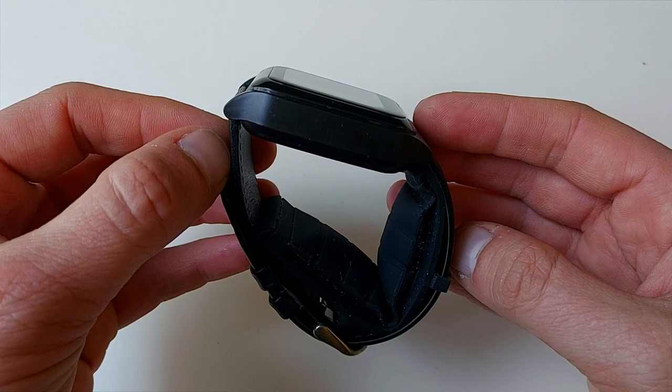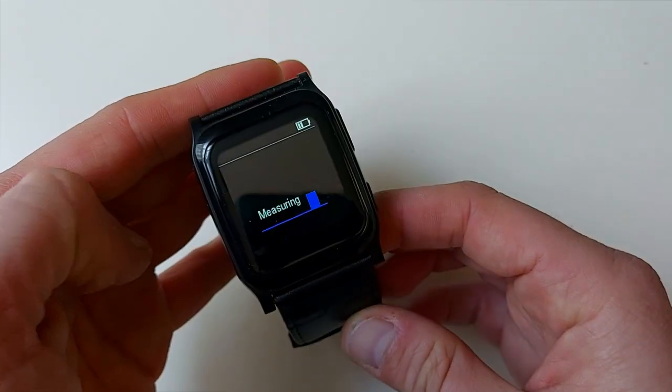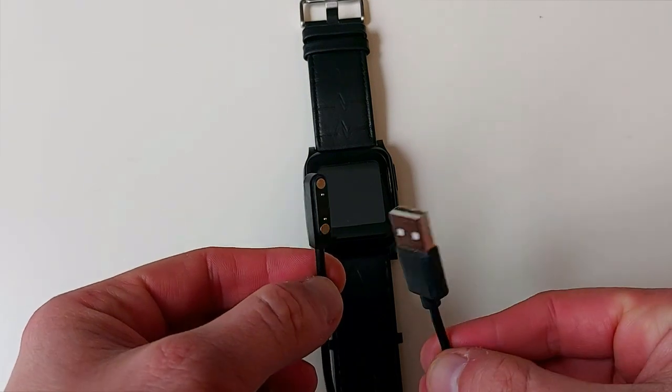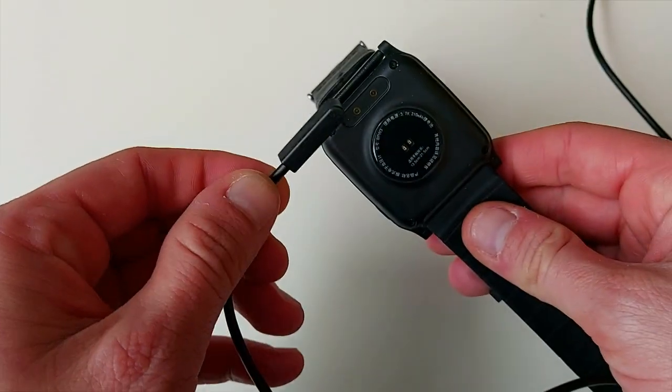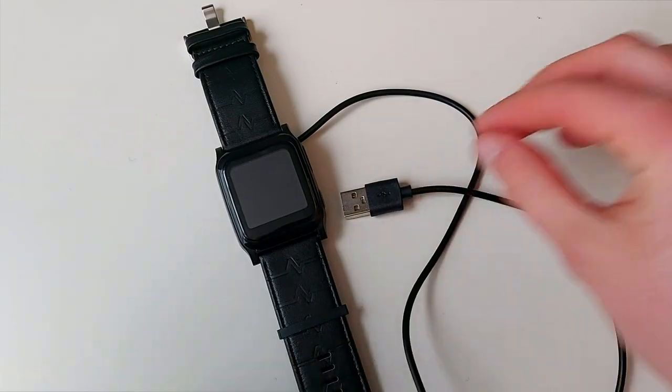You'll be happy to know that the BP Trace monitor is charged via a magnetic pin. Charging from nil to full will take approximately two hours, and the full charge will last you two full days with both spot and automatic measurements taking place.